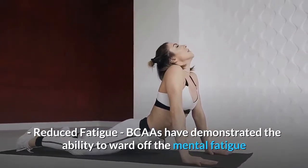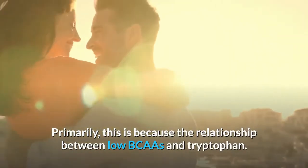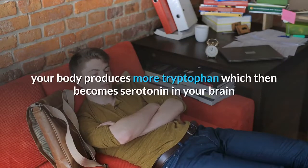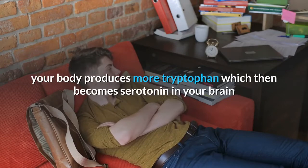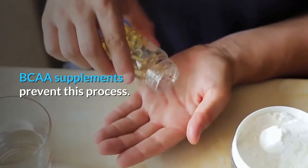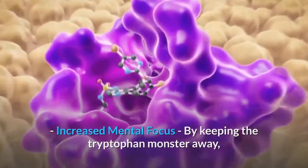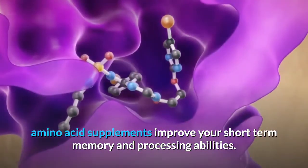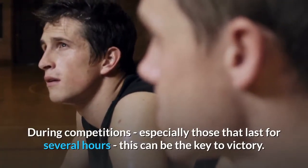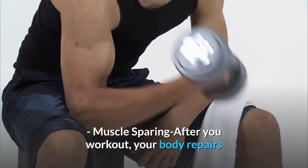BCAAs have demonstrated the ability to ward off the mental fatigue that sometimes accompanies long workouts. This is primarily because of the relationship between low BCAA levels and tryptophan: when your BCAA levels drop, your body produces more tryptophan, which then becomes serotonin in the brain and leads to feelings of tiredness and mental fatigue. BCAA supplements prevent this process, and by keeping tryptophan in check, amino acid supplements also improve short-term memory and processing abilities during competitions.